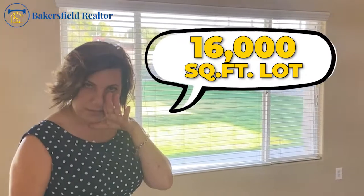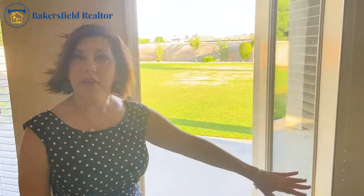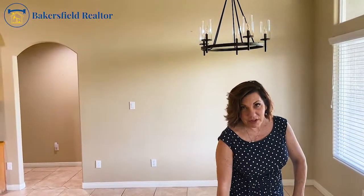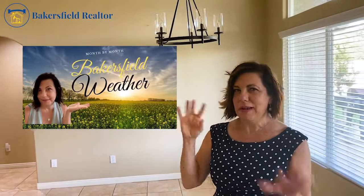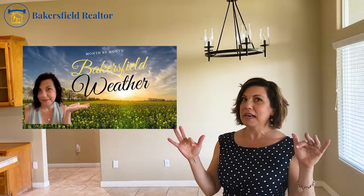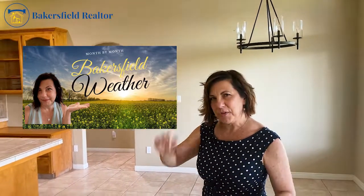16,000 square foot lot, by the way. Easy open door to the backyard — it's very warm today so we'll go out there later. We're shooting this in the middle of May and today it is 95 degrees. If you want to know about the weather in Bakersfield, I also made a video breaking that down — May is hot in the daytime but it still cools down at night. Make sure you watch that video for a month-by-month breakdown.